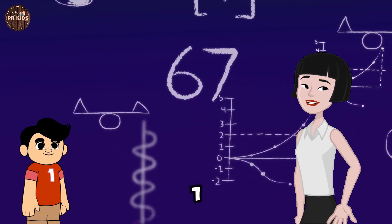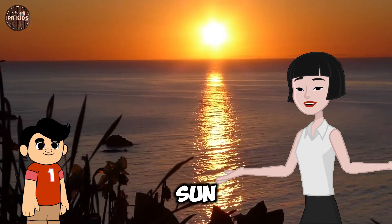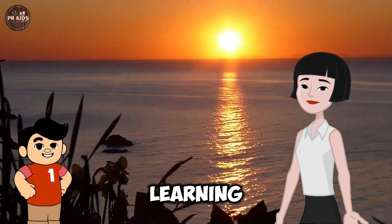Learning Number 1. This is the Number 1. One sun in the sky. One sun shining bright.